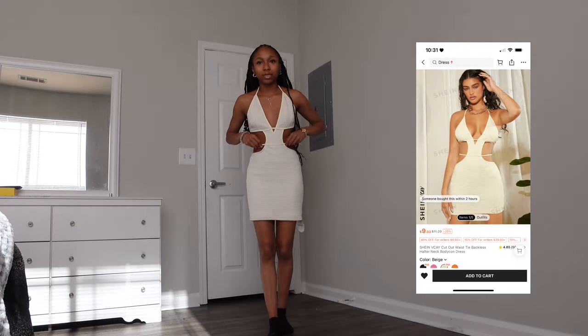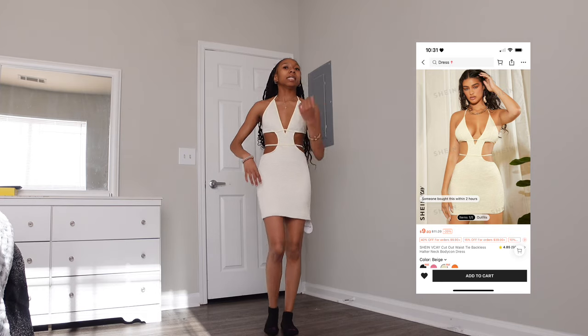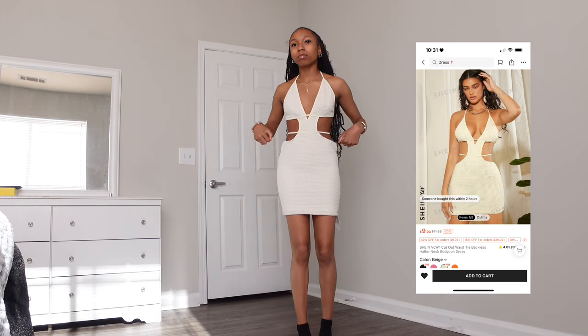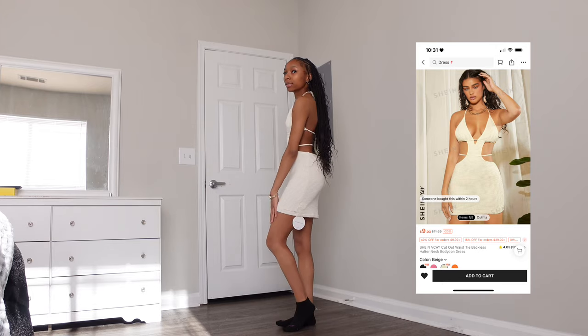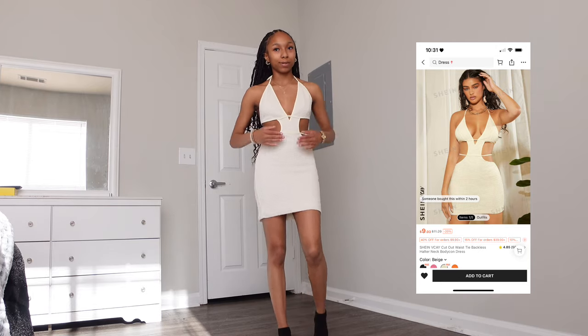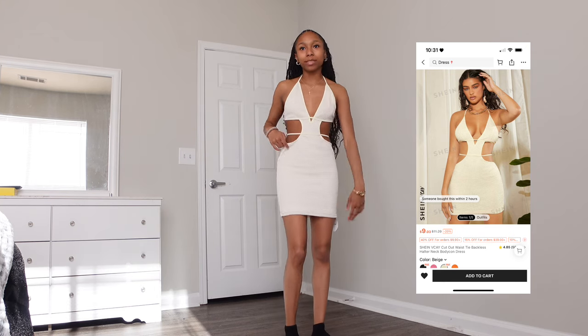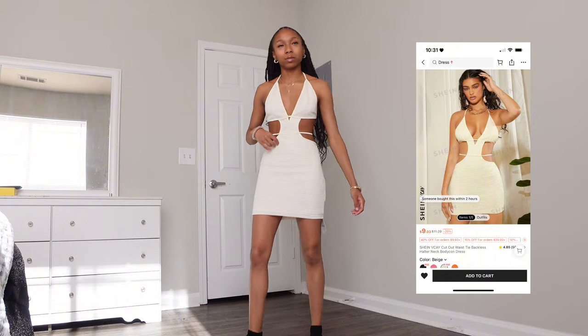This next dress I'm probably going to give to my friend because it's a little too big on me. It's super cute, and if it fit properly I would love it, but I really couldn't wear it out because it doesn't fit me correctly.